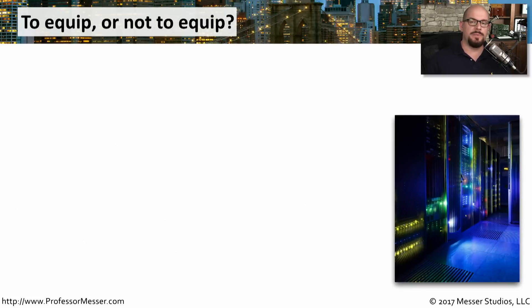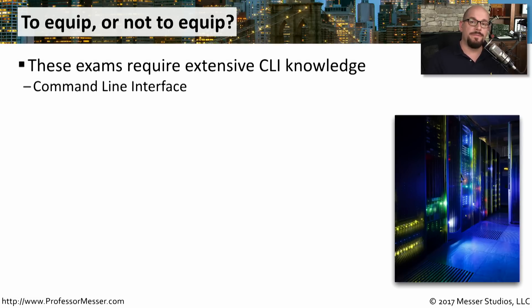Many parts of the Cisco exam deal with networking fundamentals and understanding how the technology works. But a lot of the exam also deals with configuration and management of Cisco-specific devices. You'll need to know how to configure, set up, monitor, and maintain Cisco switches and routers. So you'll need to know a lot about Cisco's CLI — their command line interface — and you may be given an empty CLI screen and expected to perform functions at the command line.